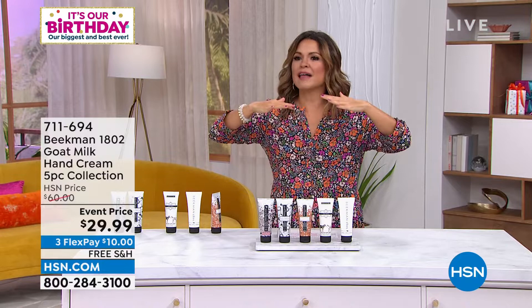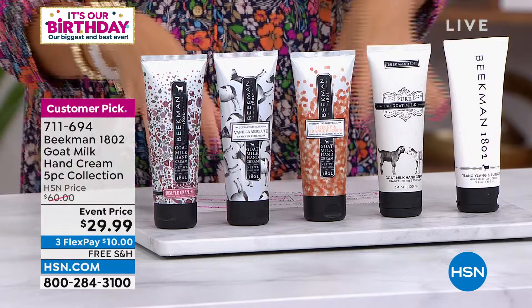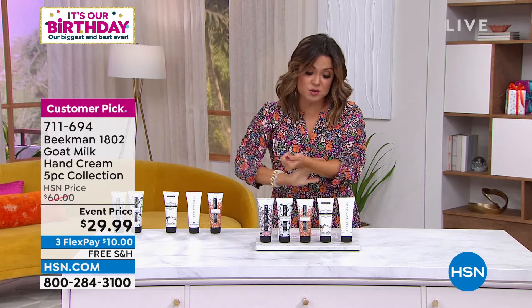Then you have the sexy, sexy ylang-ylang — Ingeborg picked that one. And you also get the honey orange blossom. You get this entire collection — the biggest size we make. A Beauty Customer Choice Award winner. We've got about 1,200 of these total, breaking down to a little over $5 each. These are $22 bottles.